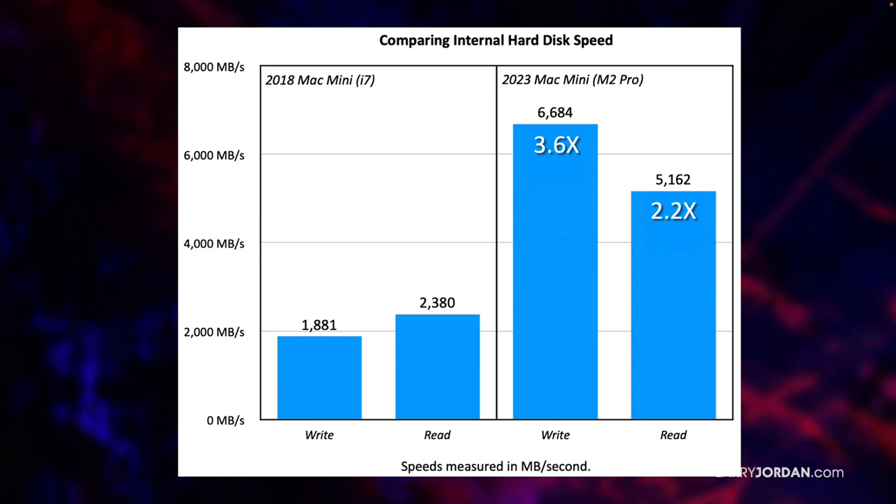Now, the faster the storage, the more easily it works with multi-cam editing, and the easier it works with higher frame rates and larger frame sizes. But there's even more to the speed issue than just simply the internal storage.